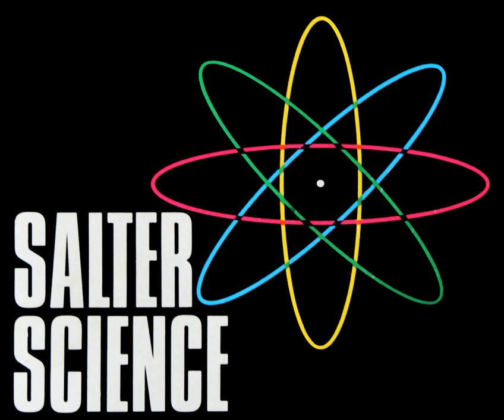Salter Science was a brand of science kits sold by Thomas Salter Limited, a Scotland-based company which manufactured toys and science activity kits for children. Kits included activities with electricity, microscopy, magnetism and crystal gardens, but the company is probably best known for their chemistry sets.